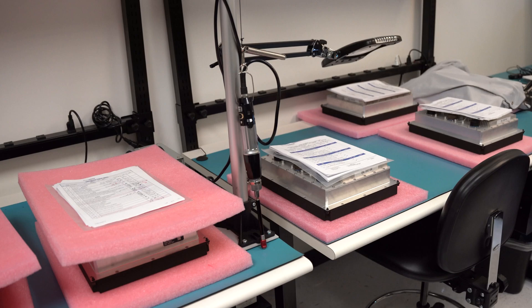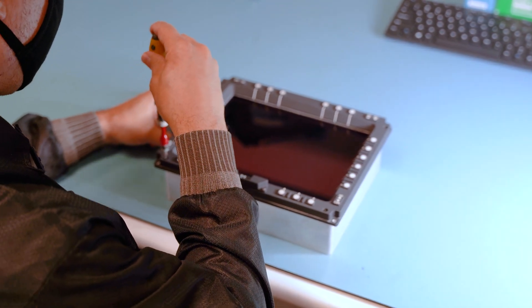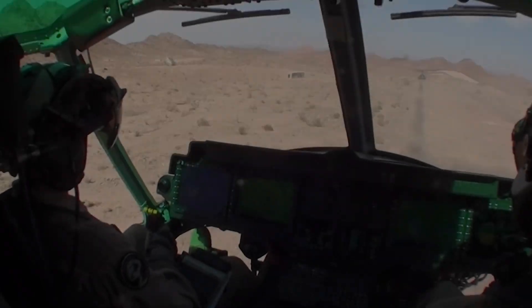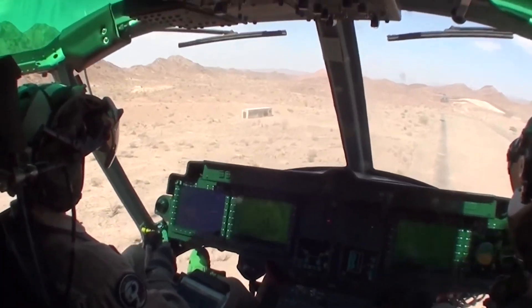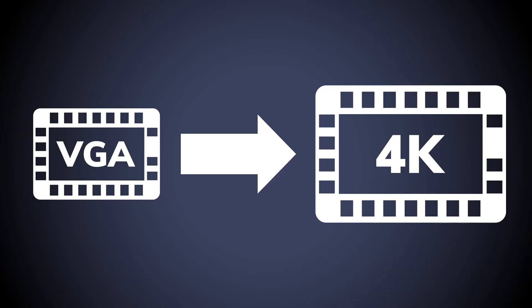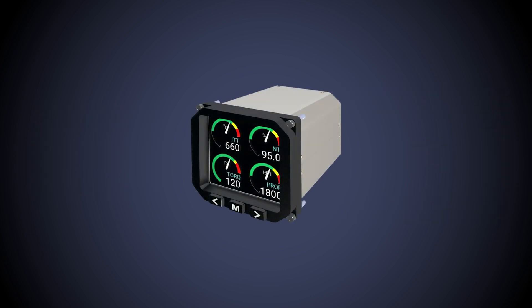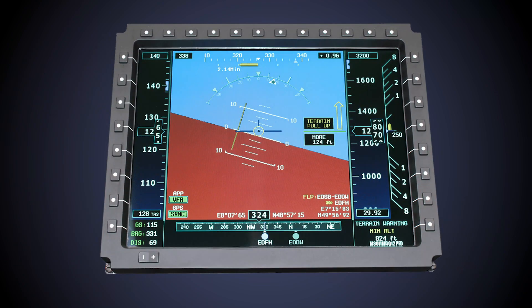So what makes our solution stand out? It starts with modularity. IntelliSense displays are designed with an open architecture that utilizes common design elements. This approach allows us to rapidly develop new solutions, whether they are forward-fit or form-fit function replacements for legacy systems. Our displays are scalable, supporting resolutions from VGA to 4K and more, packaged in a variety of sizes to meet requirements in all platform locations and cockpit layouts.